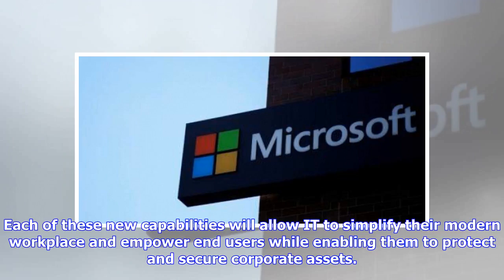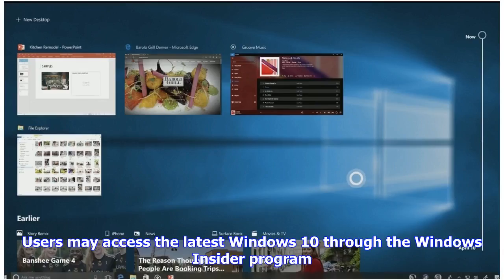Each of these new capabilities will allow IT to simplify their modern workplace and empower end users, while enabling them to protect and secure corporate assets. Users may access the latest Windows 10 through the Windows Insider Program.